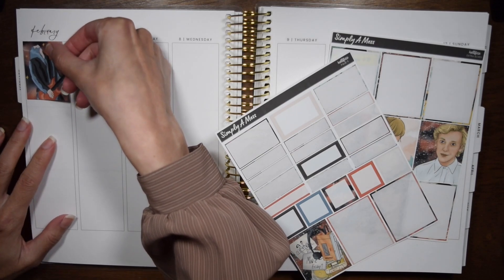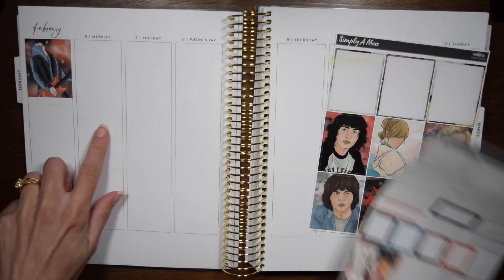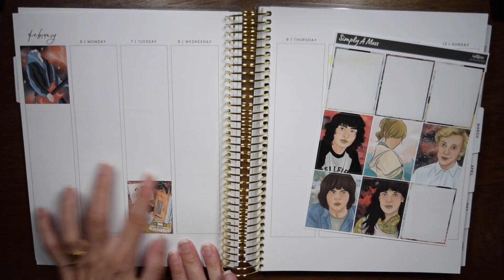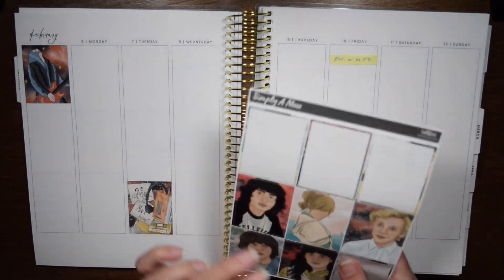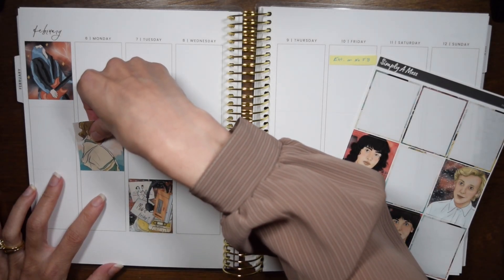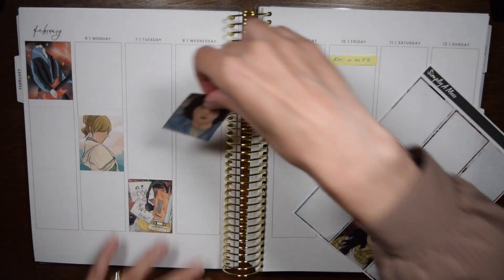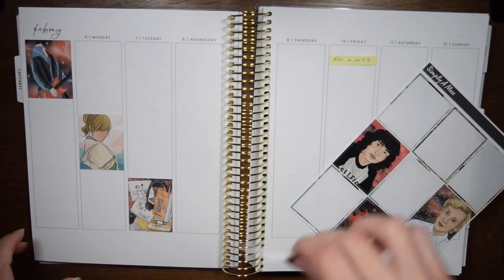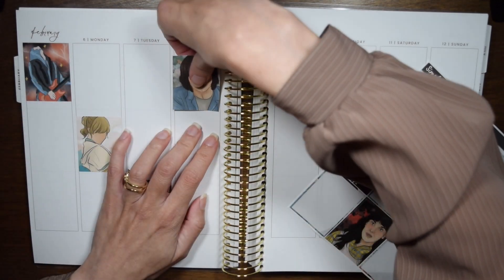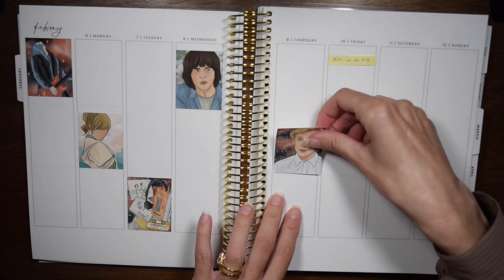I prioritized using the leftover boxes — the leftover full boxes of characters that I like. If you go back to October when I first used this kit, those are like my S-tier characters, and then these are like my A and B tier characters, and then the boxes that I didn't use at all are like my F-tier characters. So yeah, I'm not a fan of any of the Wheelers. I think Nancy needs to go away to college and just grow up, and Mike — I can't stand him.